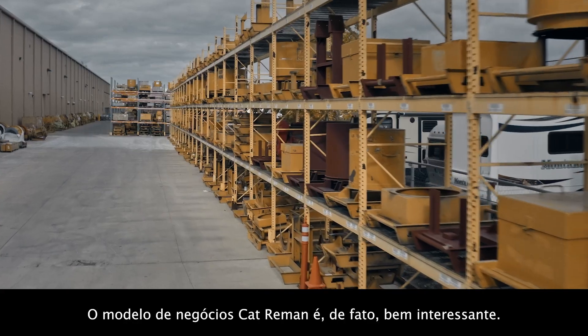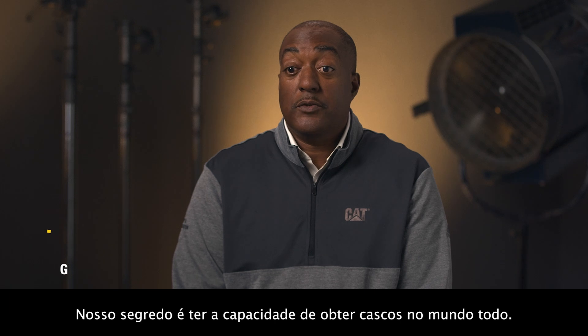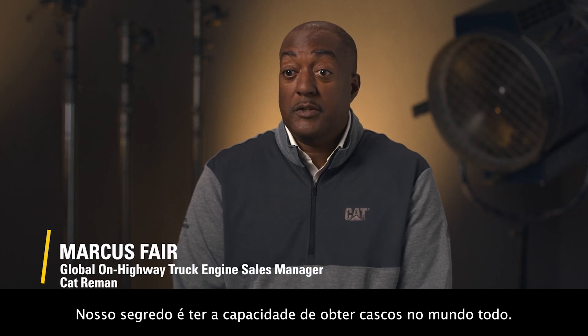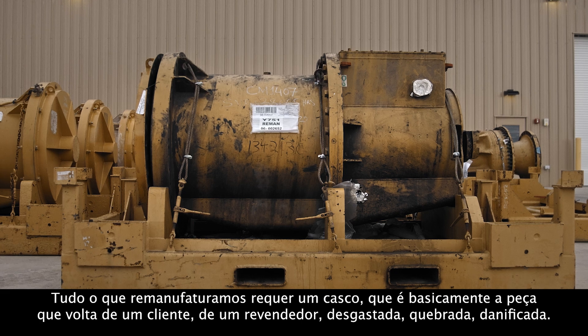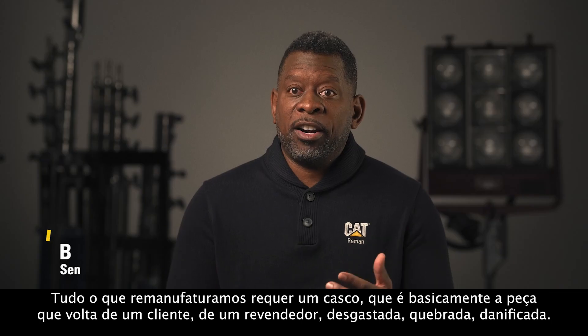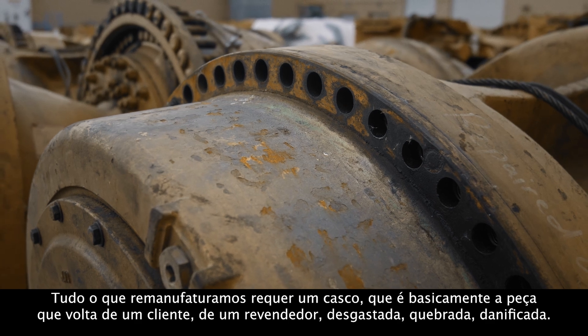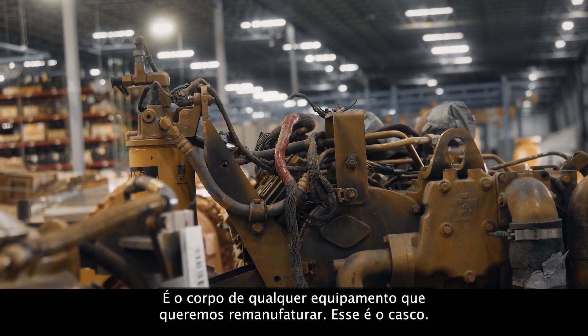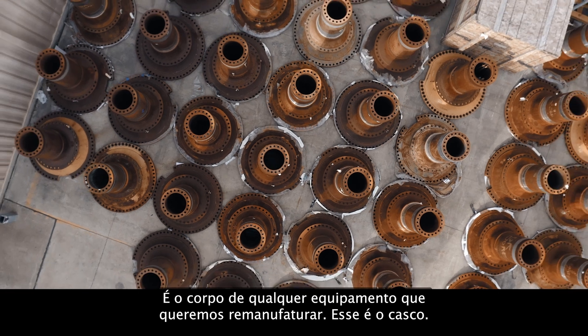The Caterpillar Reman business model is actually a pretty interesting one. The secret sauce is the ability to globally reach to capture core. Everything that we remanufacture requires a core, which is basically the part as it comes back from the field, from a customer, from a dealer — worn out, broken, damaged. But it is the body of whatever piece of equipment we want to remanufacture. That's the core.